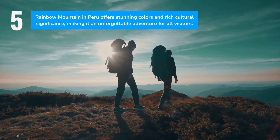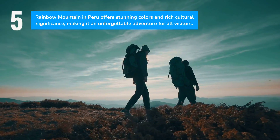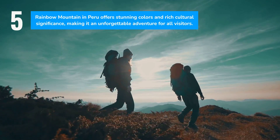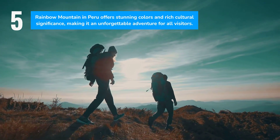For those seeking adventure and inspiration, Rainbow Mountain is a must-visit. Its vivid colors, cultural significance, and the journey itself make it a memorable highlight of any trip to Peru, leaving a lasting impact on all who venture there.